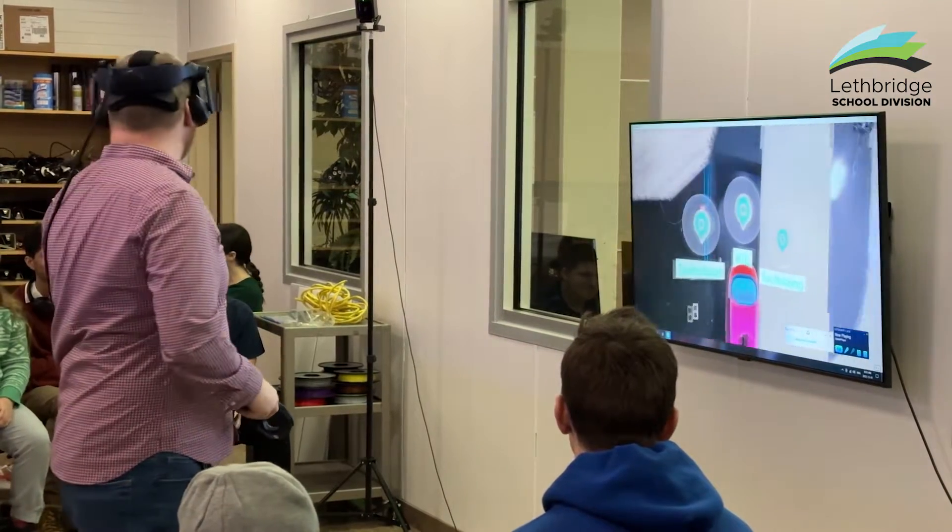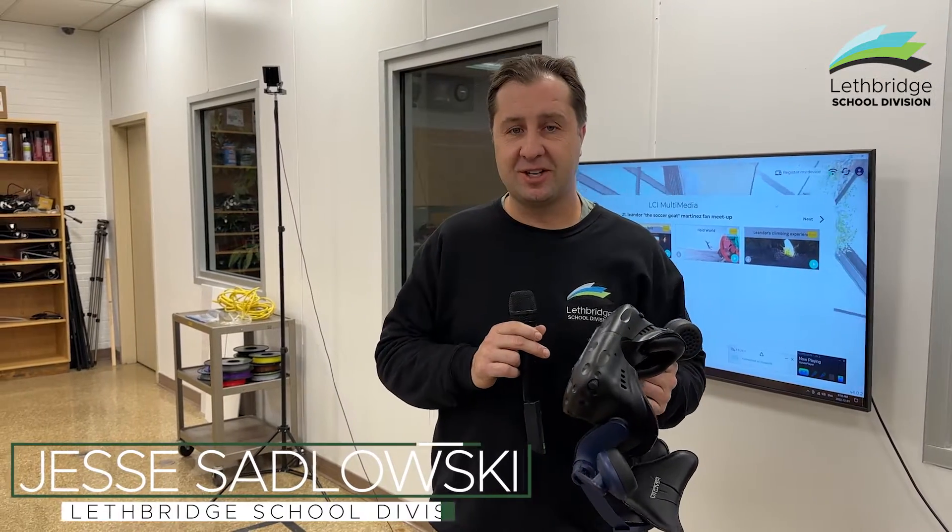I've also got some students who did some tours of LCI, which I think would be really useful for new or upcoming students — creating a tour where they could actually see what it's like to be at LCI as a student.